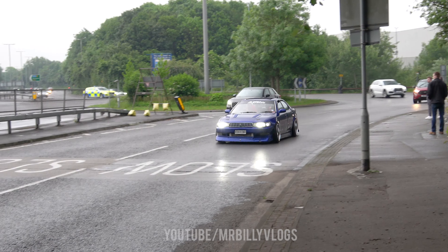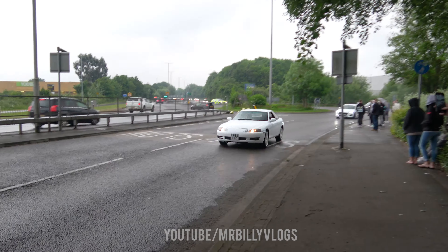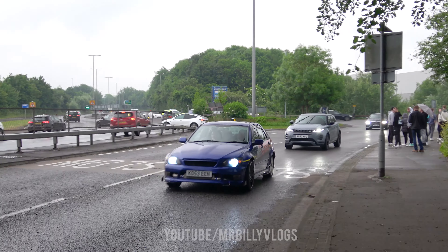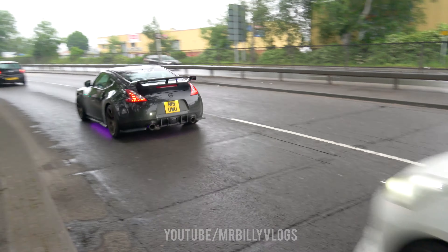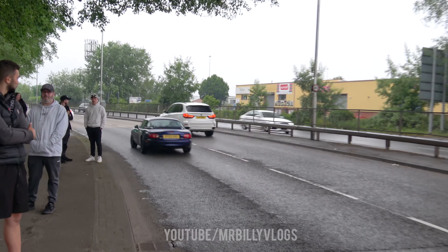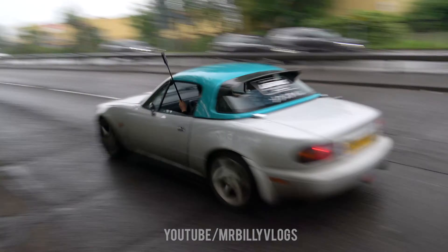Oh my god, it made some noise! There are so many people stood down here. The turbo Lexus is next to arrive and we've got the time attack Subaru too.